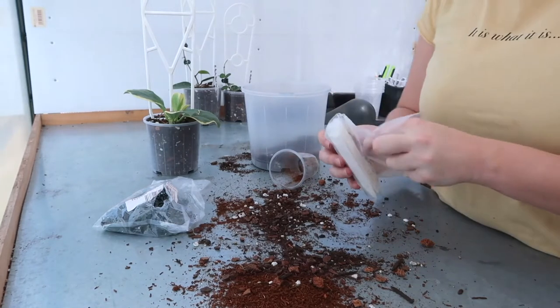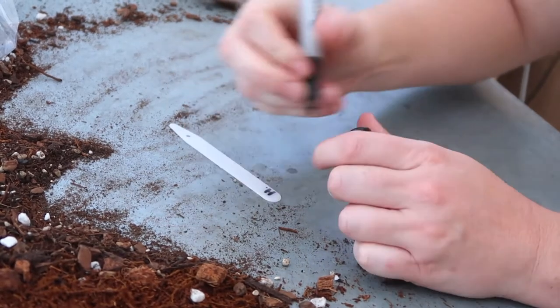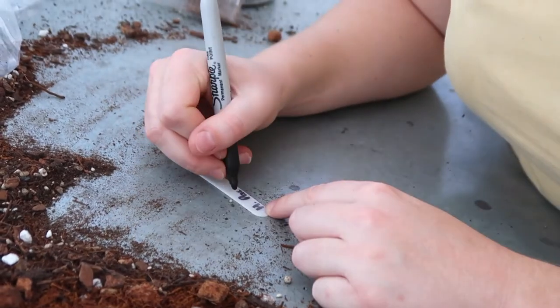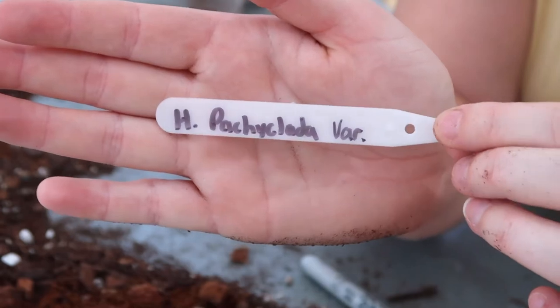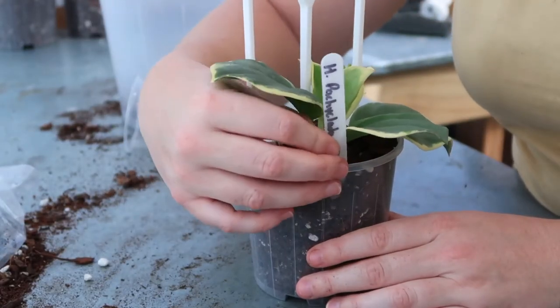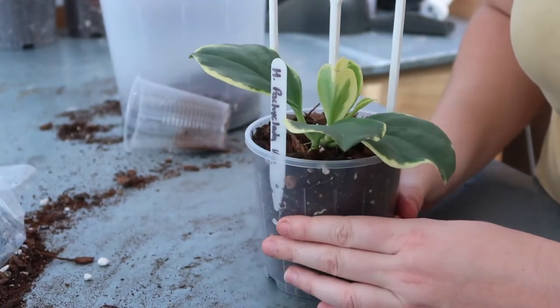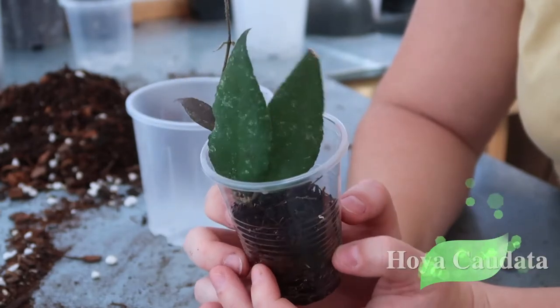Writing a label — I have to Google how to spell this one. It's a Hoya Paki Klara Varigata. I always put my name tags in the front so I can see exactly what it is without having to fumble around at the back of the pot. And it's good to go.